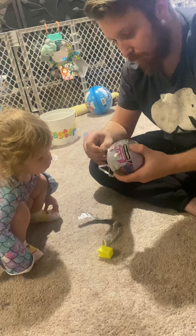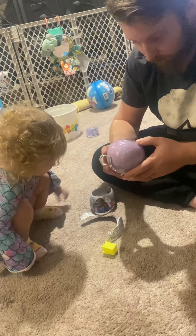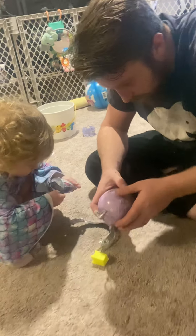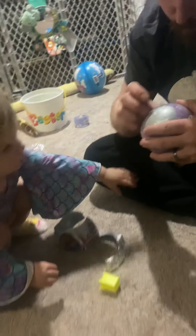You gotta take the layer off — the whole layer. Okay, there you go. What's that? There's a clue. Do you know what this is? Can I see it? There's another zipper. You gotta take the zipper off. I see if there's a clue or something.